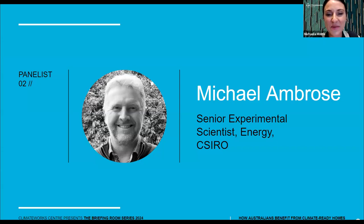Michael Ambrose is a senior experimental scientist at the Energy Business Unit at CSIRO. He leads buildings projects for industry and the Australian government involving energy efficiency, lifecycle analysis and sustainable urban development. He's also a prolific author on energy efficient buildings and urban sustainability. Michael was instrumental in demystifying Australia's housing stock, and he's here today to shed some light on how this was achieved. Welcome, Michael. Good day, Michaela. Pleasure.